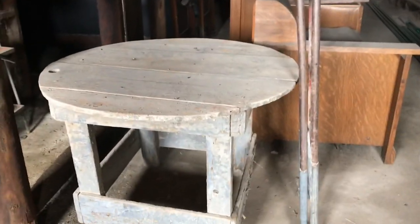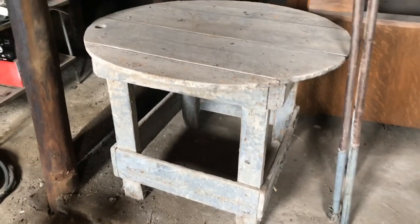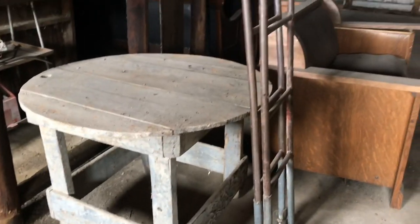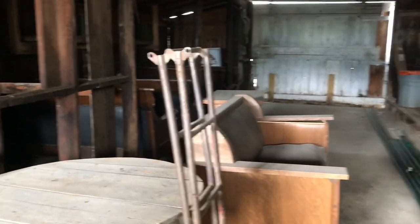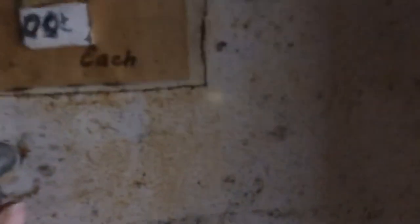The owners were so nice. They said whatever I want to use back there and fix up, I can use. So I assured them that I would take good care of everything. This used to be a little dingy gas station, so I'm sure this is like the original refrigerator that was here. How much were candy bars? I can't even tell, but just a few cents each, I'm sure. It's working, but no candy bars.